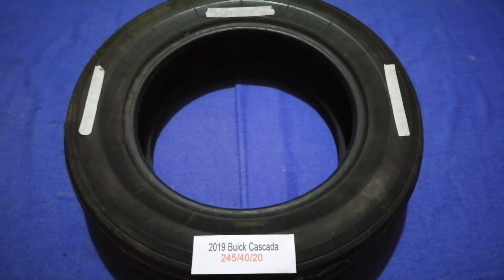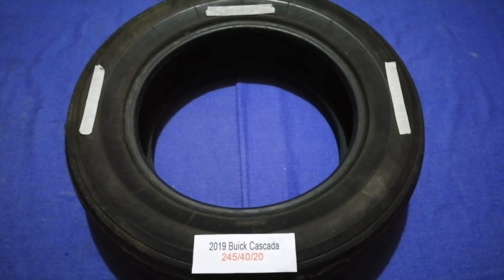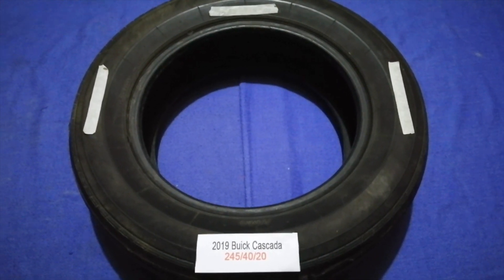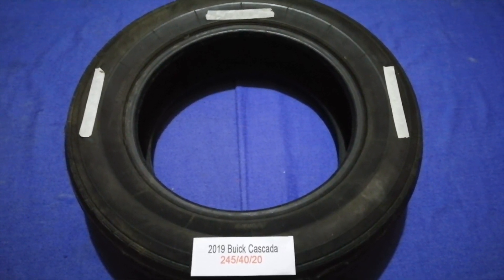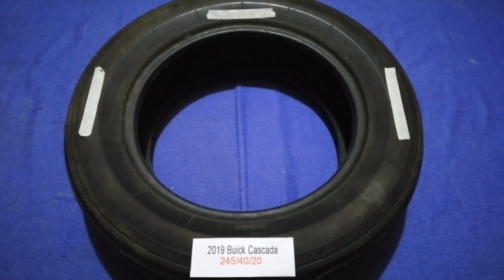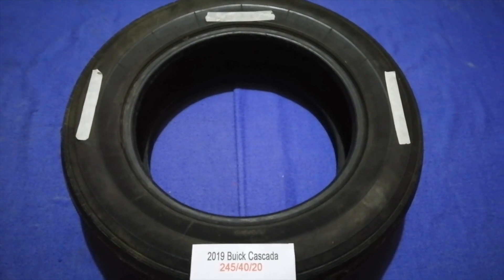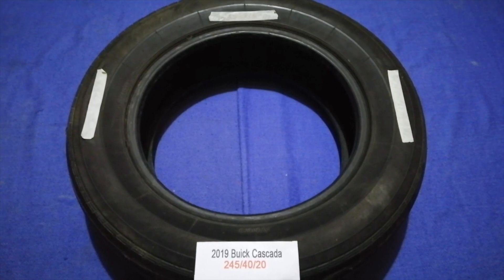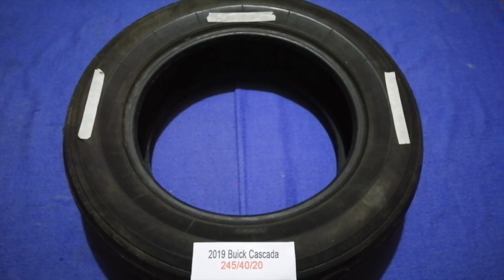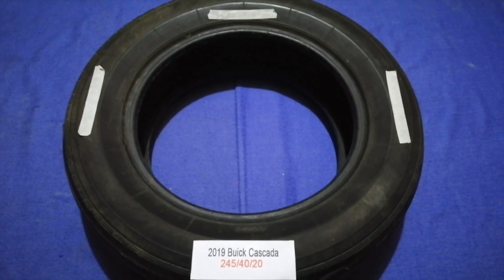The tire size for the 2019 Buick Cascada is 245/40/20. Driving on bad tires is terrible for your car and a danger to you. Worn out, old, and damaged tires cause unnecessary wear and tear on your car.